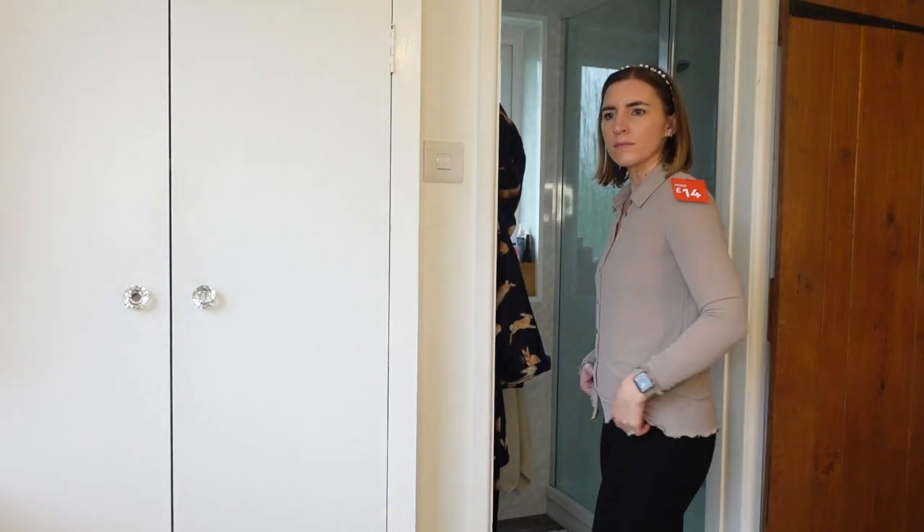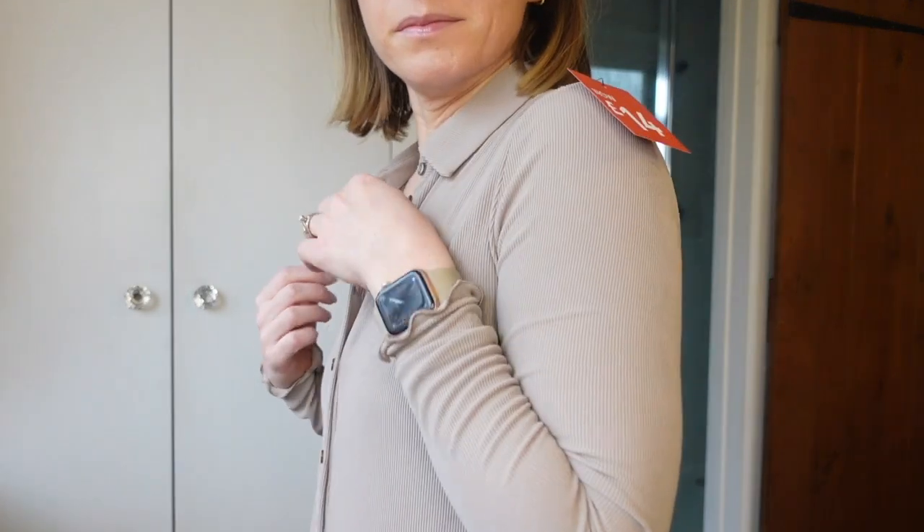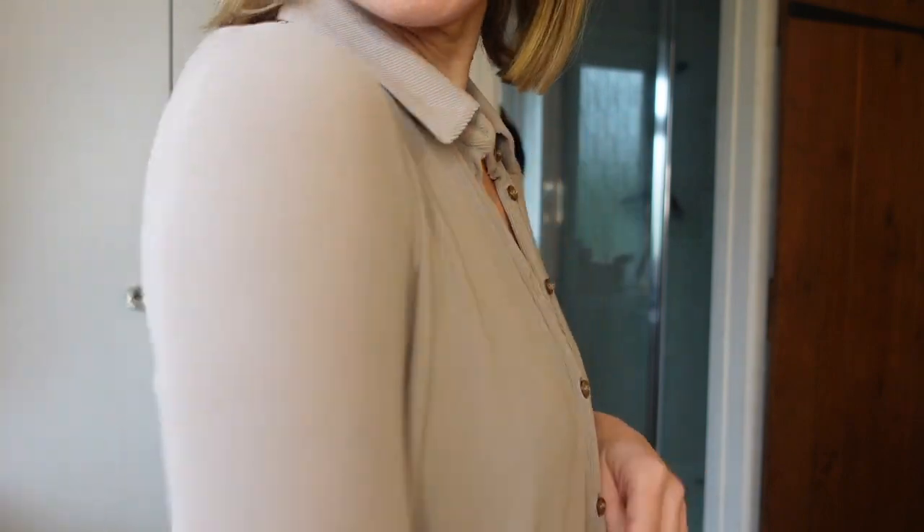The last three items from Next are for me. I got this top — I saw it and just liked the look of it. Originally £32, down to £14. It's got a little frilly detail and I feel like you could dress it up or down. It's in a beige colour with a really floaty, weird material. I'm excited to see what it looks like on — it may look terrible, but we'll see!